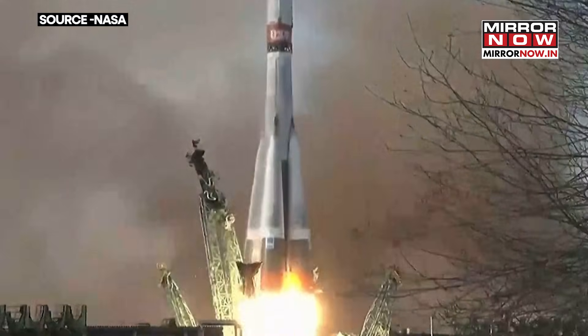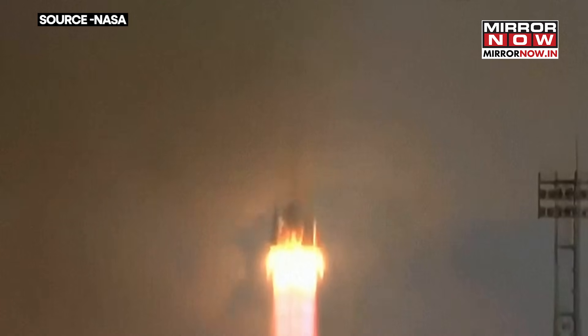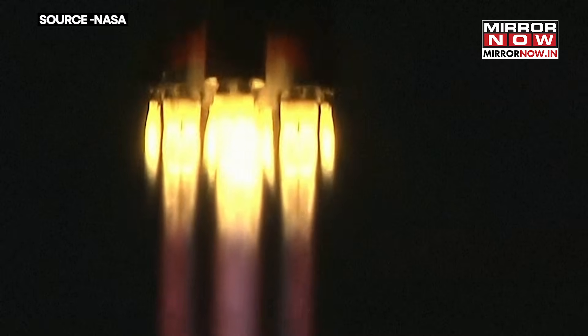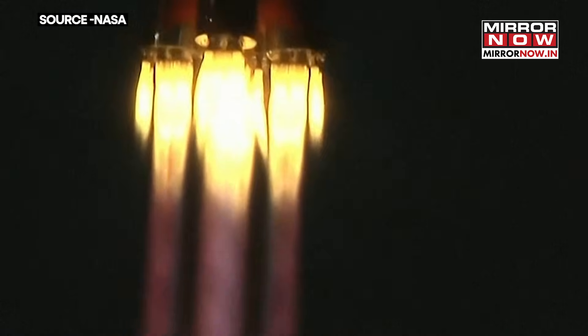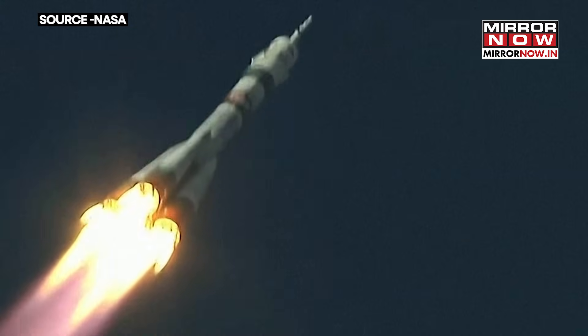Holiday travel underway on the rocket bound for the International Space Station. Maximum thrust. Control system into flight. Good structural stability on the rocket.